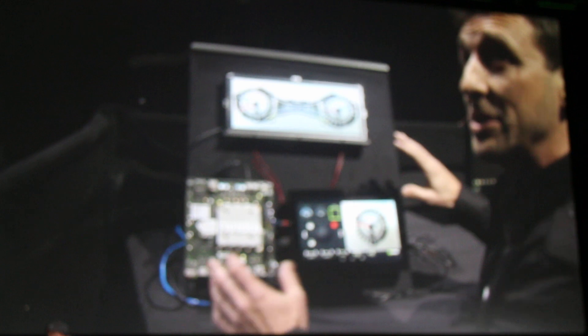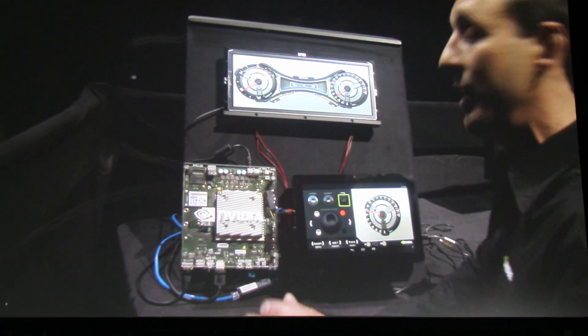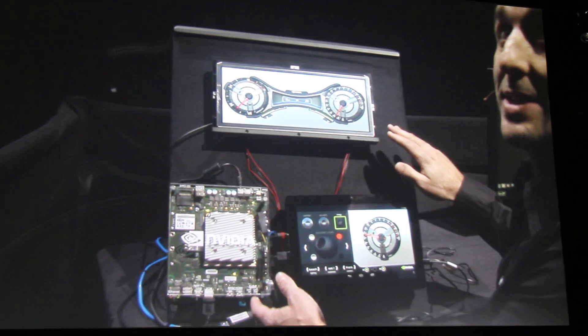Project Mercury really represents the first time we're bringing physically accurate automotive gauges into the car. The reason we're showing all these physical parts here instead of presenting it neatly on screen is because we want you to understand that this is very real — there are different physical pieces here.